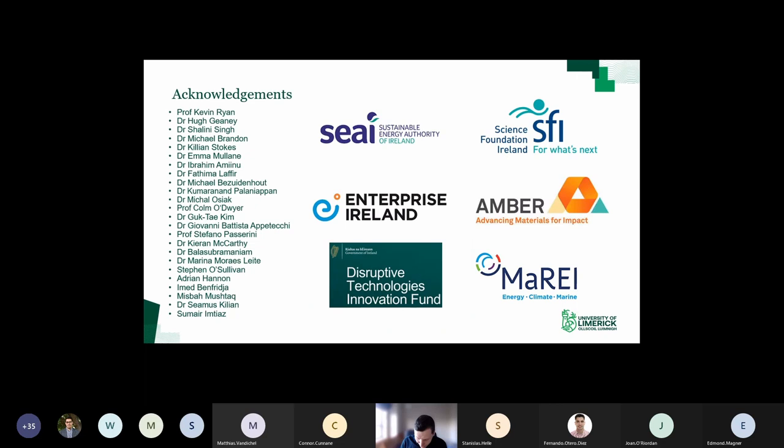So that's the talk. I'd like to acknowledge all the co-authors on those papers, in particular Kevin and Hugh for a long time collaboration, and all the other co-authors and funding agencies. Thanks for the support.